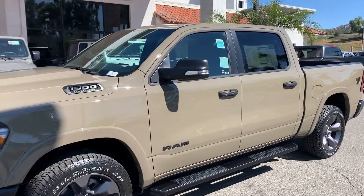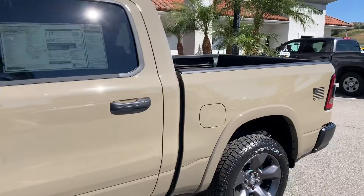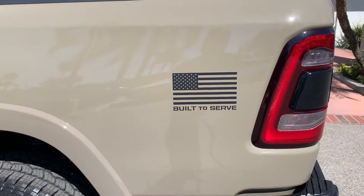Look at this brand new 2020 Ram 1500 Bighorn Crew Cab. I love this — look at this gorgeous color, and you know what, it's built to serve. This is a truck honoring the military. It's so cool, I love it.